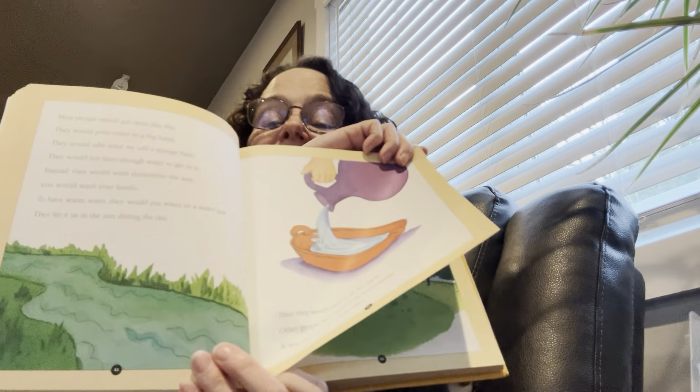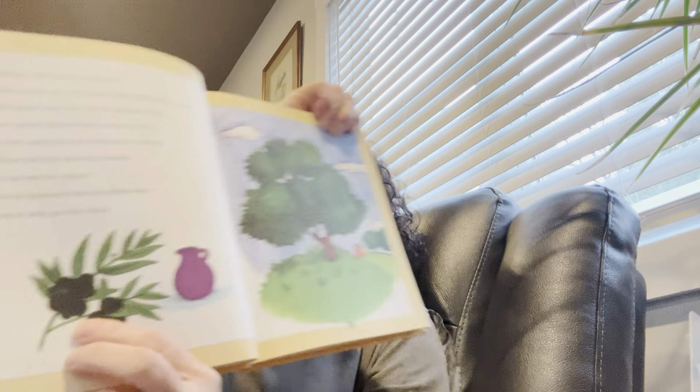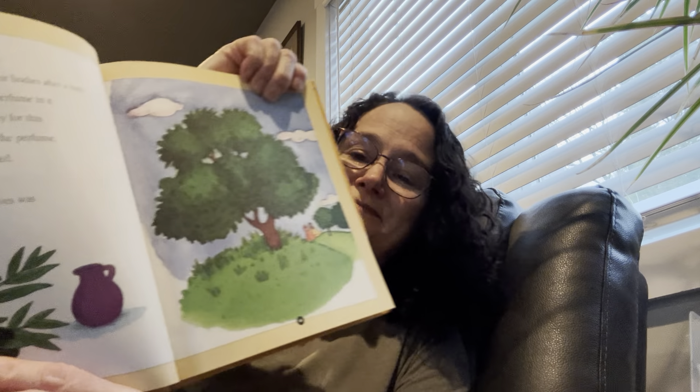Other people had streams or rivers nearby, and it was easy for them to take a bath there. So some people did a sponge bath and some people bathed right in the river. Taking a bath had one more step — many people put olive oil on their bodies after a bath. Rich people had olive oil with perfume in it. Poor people did not have money for this, so they used olive oil without perfume. And we use olive oil for cooking now too.